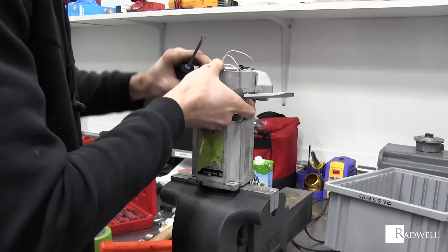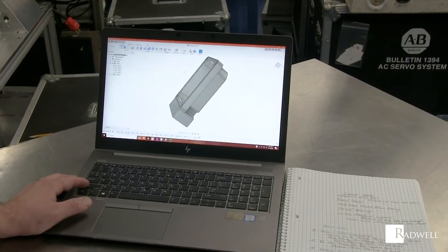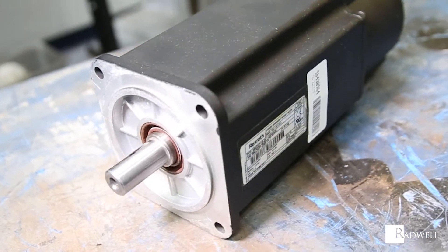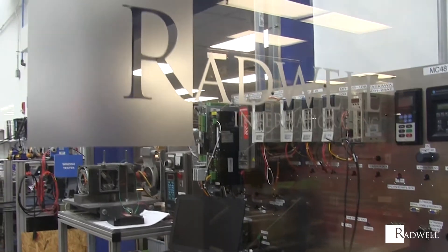In addition to our servomotor repair and testing capabilities, we also offer a wide selection of servomotor accessories. From spares to repairs, we can provide quality servomotor products and services. Choose Radwell, because at Radwell we know that time matters.